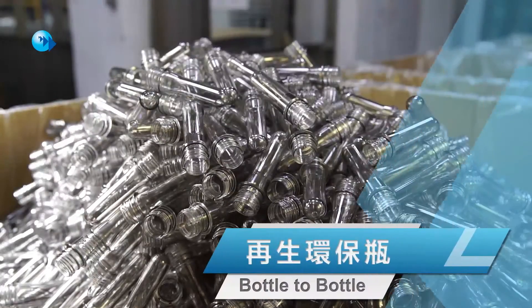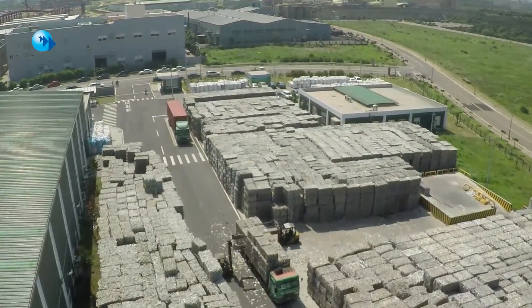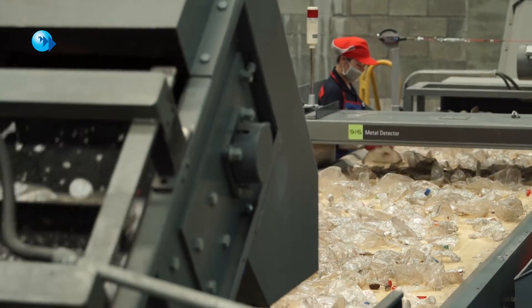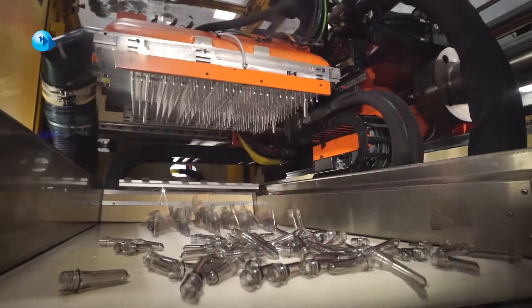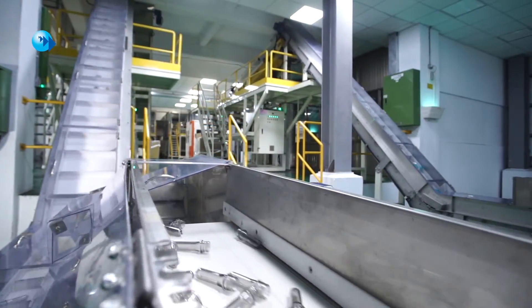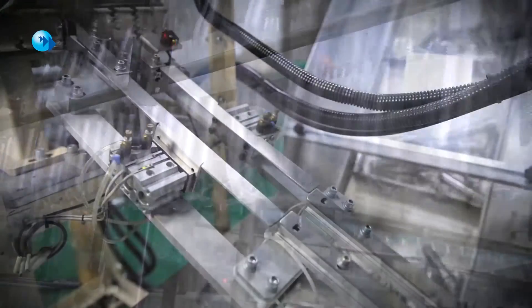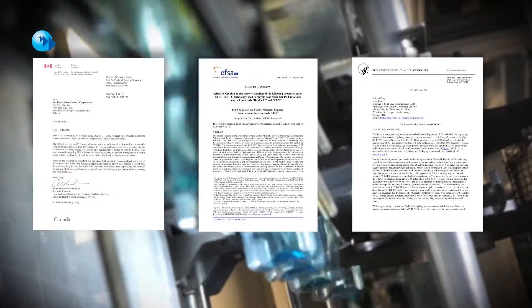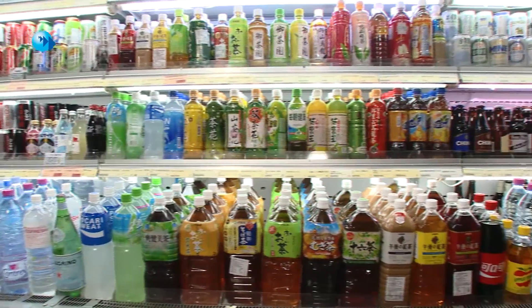Bottle-to-bottle for environmental-friendly PET bottles. ORD is the first company with bottle-to-bottle recycling technology in Taiwan. To ensure quality is in line with the strictest food safety standards, quality controls are implemented throughout its whole production process before new PET bottles are blow-molded and filled. ORD now proudly holds food safety certifications from FDA, CFIA and EFSA, and serves as a long-term partner to several major global beverage brands.